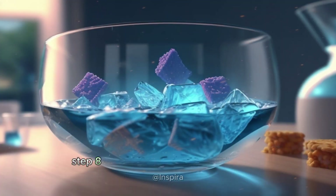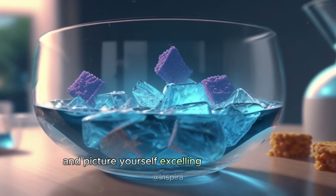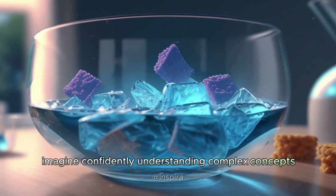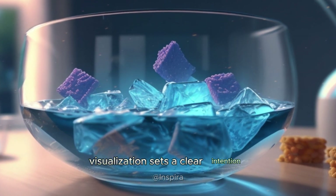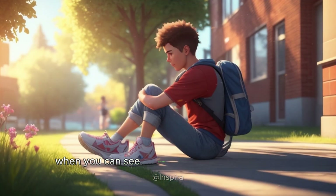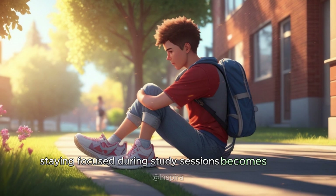Step eight: harness the power of visualization. Close your eyes and picture yourself excelling in your studies. Imagine confidently understanding complex concepts, acing exams, or delivering flawless presentations. Visualization sets a clear intention and motivates your mind for success. When you can see yourself achieving your goals, staying focused during study sessions becomes easier.